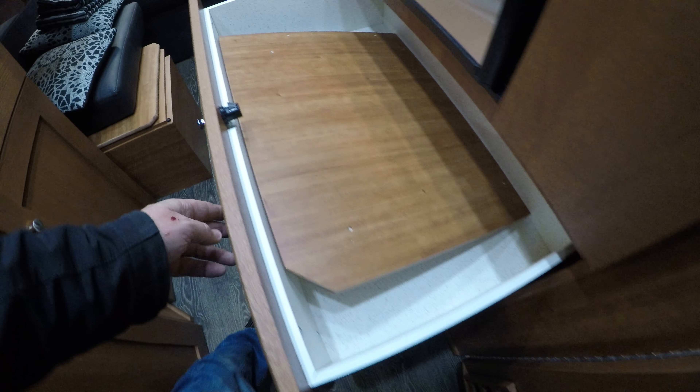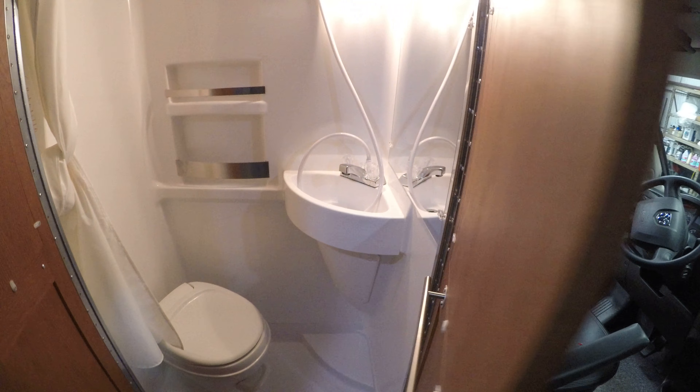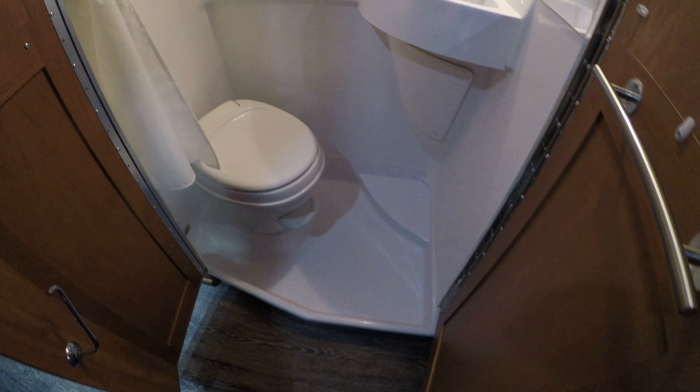Nice pull-out pantry for all the spam that we all need to travel with. More storage there. And then — you've probably been wondering — nice small little coach, how big's the bathroom? Well, there you go. All in one. Just enough room to get done what you need to get done.